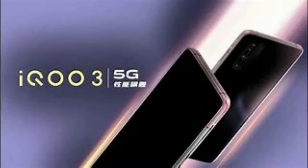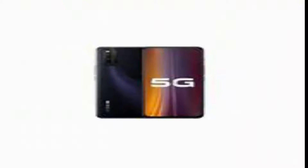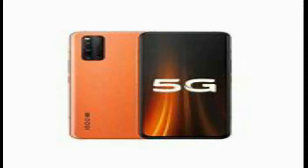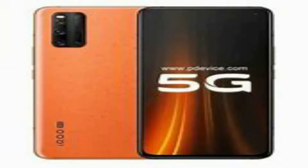For starters, it is powered by the Qualcomm Snapdragon 865, the most powerful processor currently available for Android phones. Echo is the latest smartphone brand to enter the Indian market. The top-end model of the Echo 3 also sports 5G connectivity, which is only good for boasting since we don't have the networks in India yet.